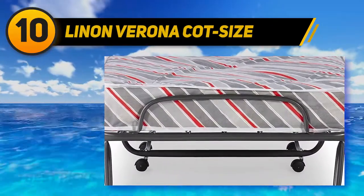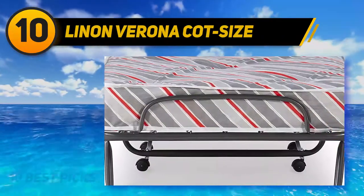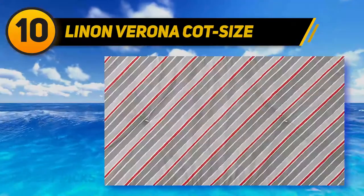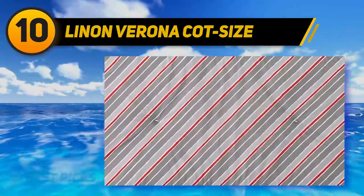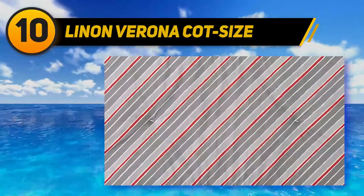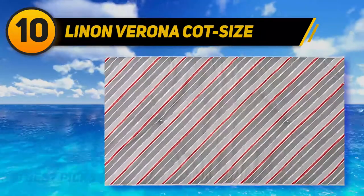The most distinct differentiation of this Linen Verona Cot Size folding bed from other options is its multi-colored variations. This product is available in a steel frame and with a mattress with a weight capability of 275 pounds. It comes in a multi-colored fabric, making it easier to match all your different needs and style up a room.